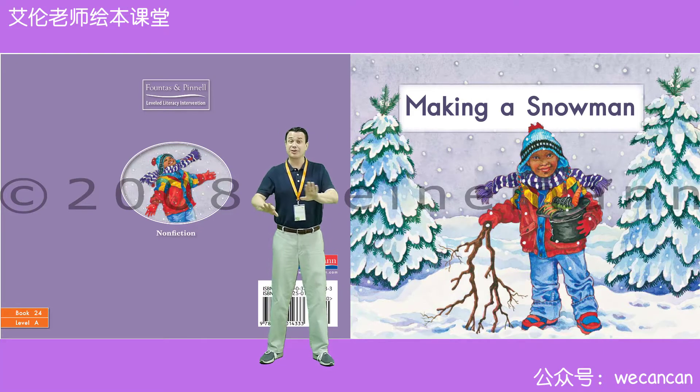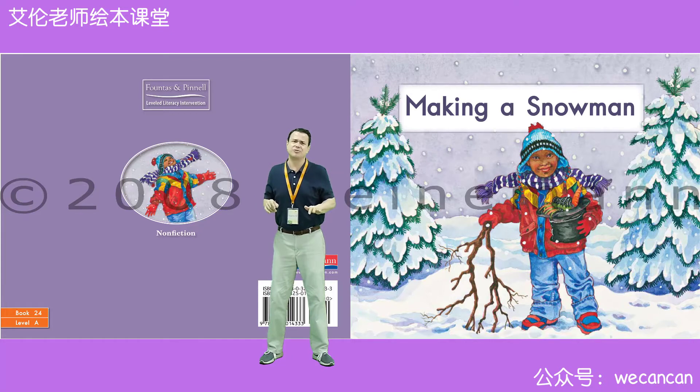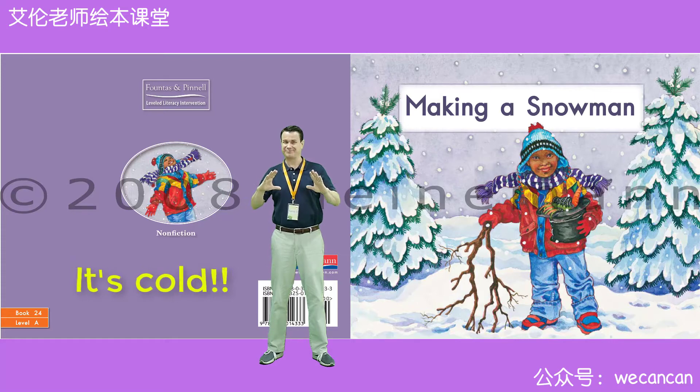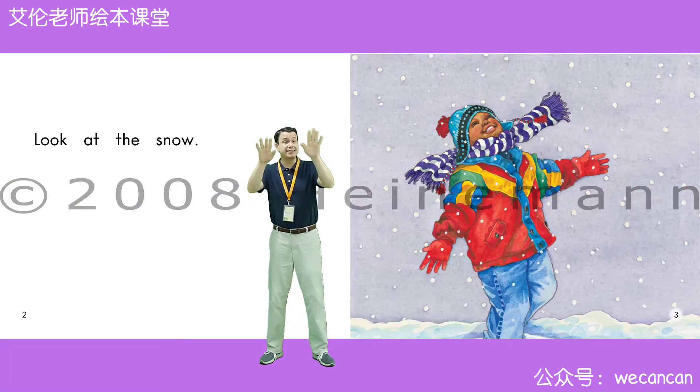Today, boys and girls, we are going to play in the snow. Do you like the snow? Oh, I do not. It is very cold, but I like to make a snowman. Today, our story is making a snowman. Look at the snow.